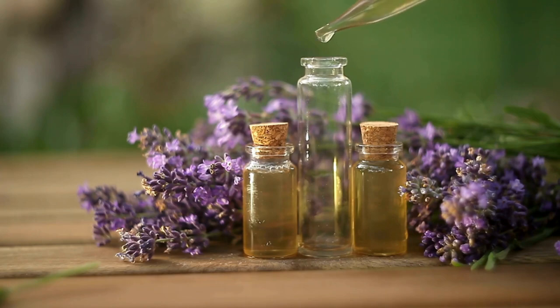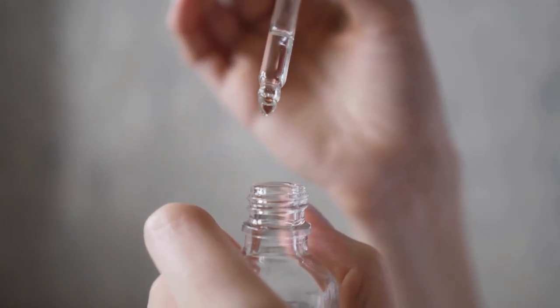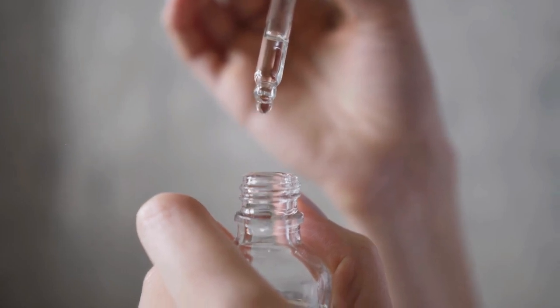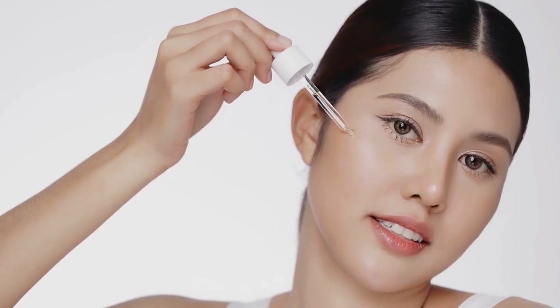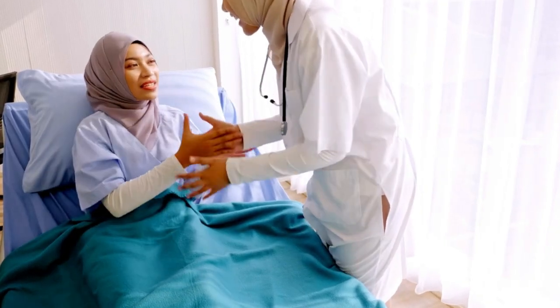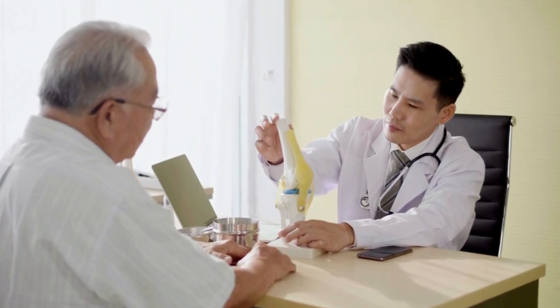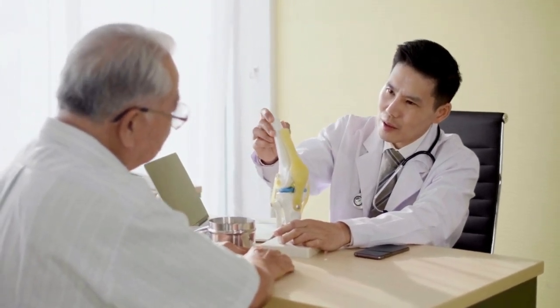To use diluted Lavender Essential Oil, apply a few drops to your favorite face oil or moisturizer directly to the skin. Alternatively, you may make a calming lavender-infused toner. It's always a good idea to consult a dermatologist or skincare expert for the best guidance on which oils to use for your particular skin type and concerns.